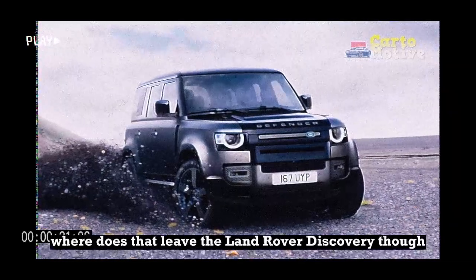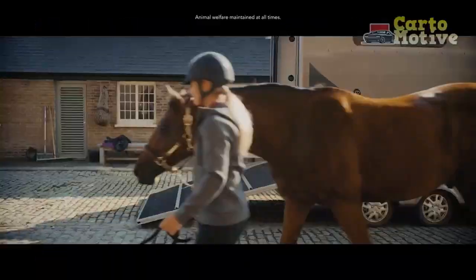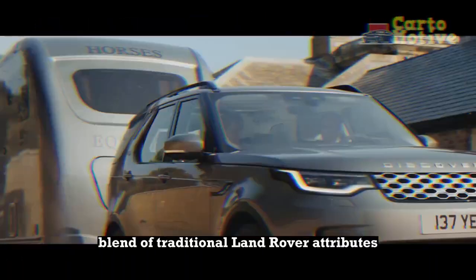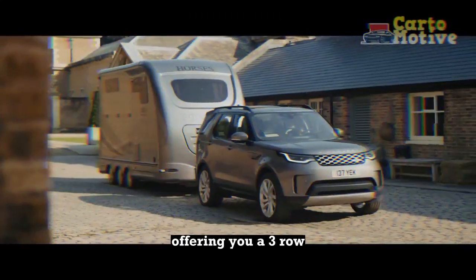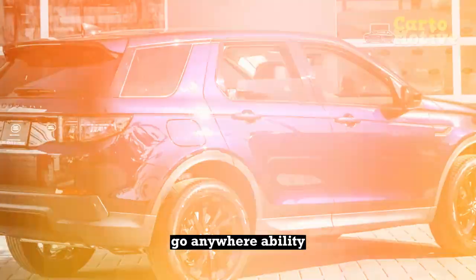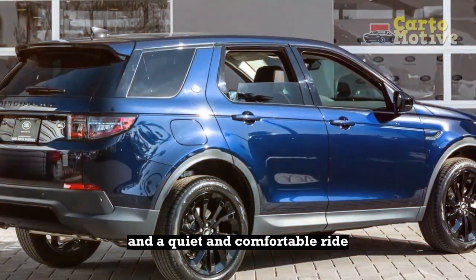Where does that leave the Land Rover Discovery? It turns out that the Discovery is an excellent blend of traditional Land Rover attributes, offering you a three-row midsize SUV with a tasteful, high-class interior, go-anywhere ability, and a quiet and comfortable ride.